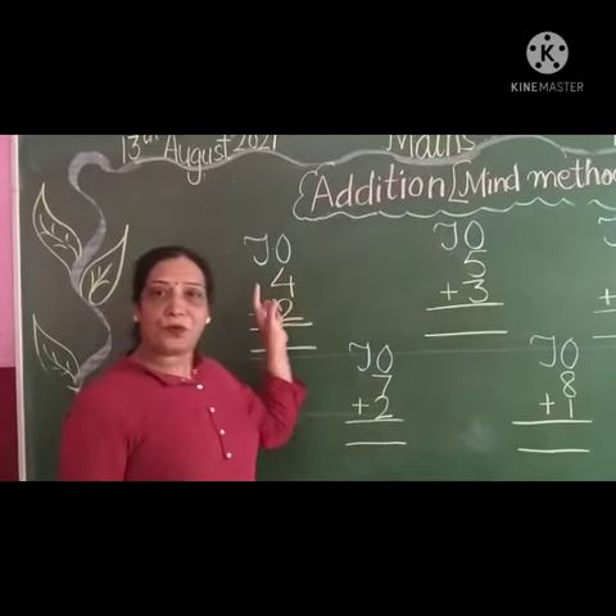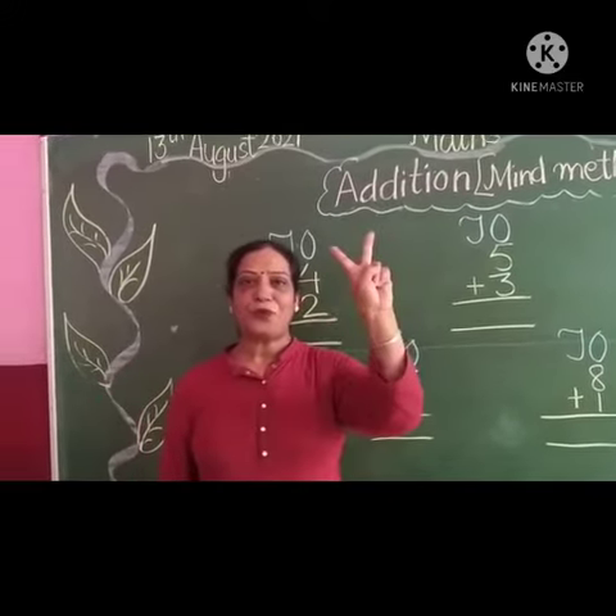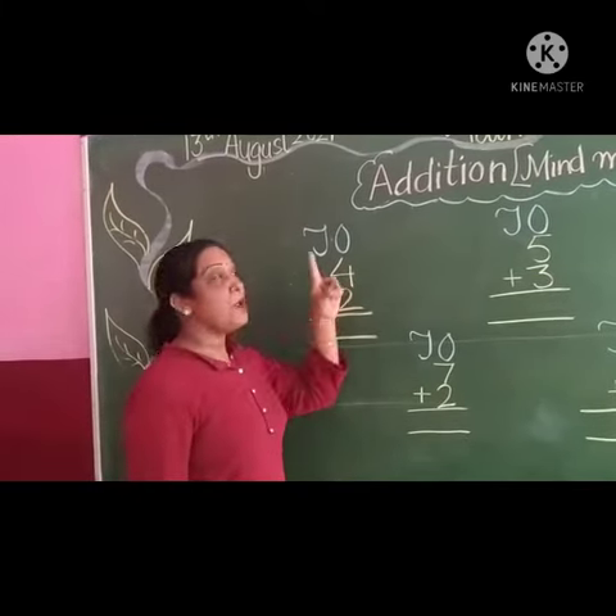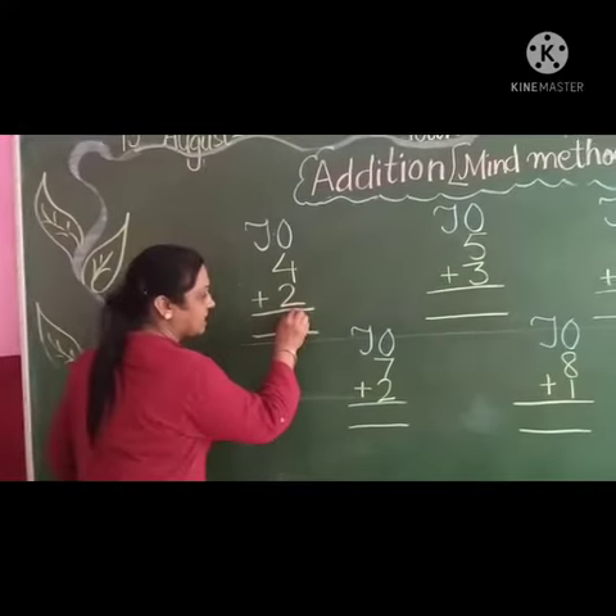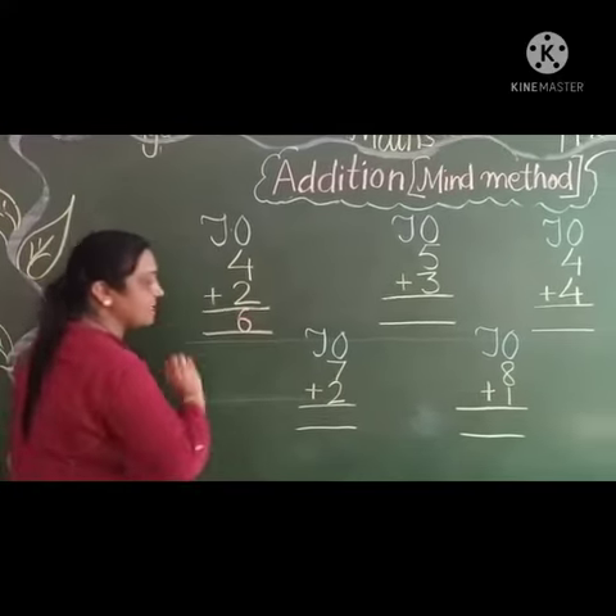Start with 4, keep in your mind. 2 fingers up. Count after 4: 5, 6. Right here — 6. Answer is 6.